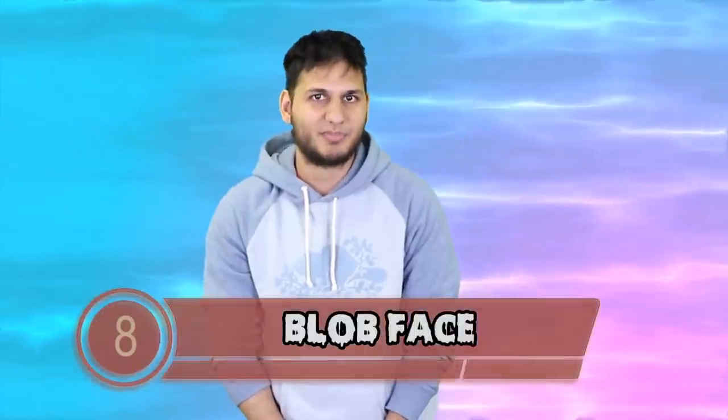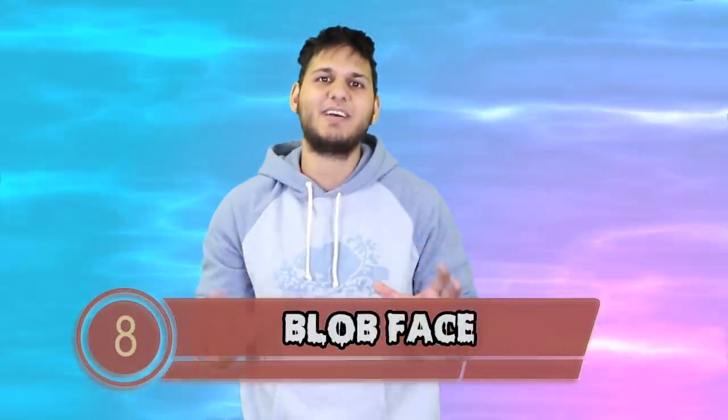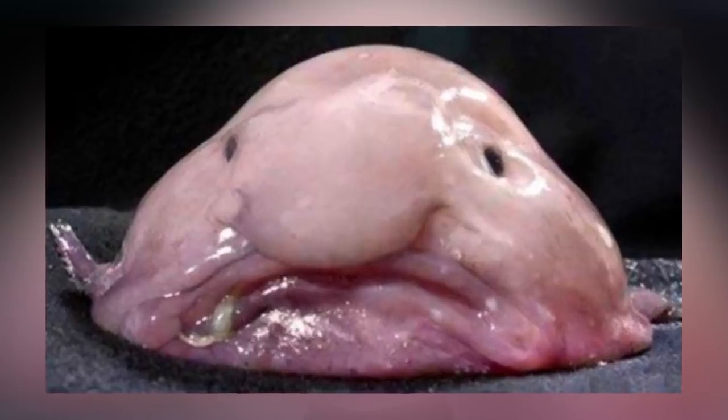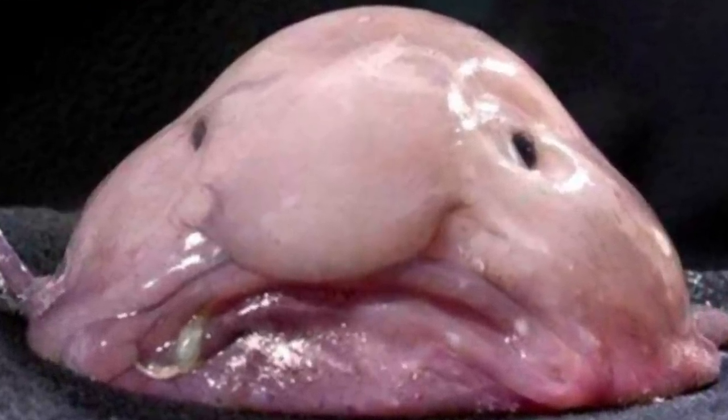Next up at number 8 we have the Blobfish. I think I found the ugliest underwater creature in the history of ugly — he looks like his family just left him and he is going through a messy divorce. Things are about to go from bad to worse because his species is at risk of becoming extinct. Fishermen in Southeast Australia are overfishing in this area and as a result the blobfish is very vulnerable to extinction. I hope we can stop overfishing and start conservation measures for these little guys.